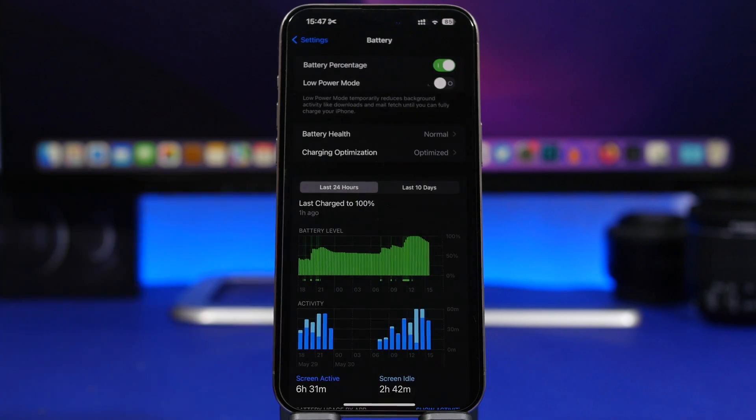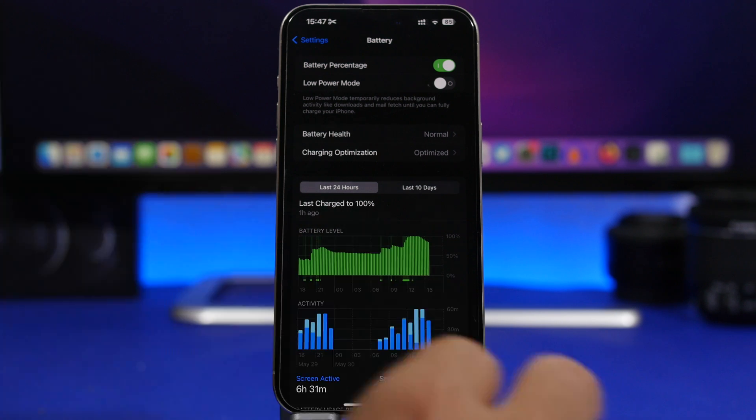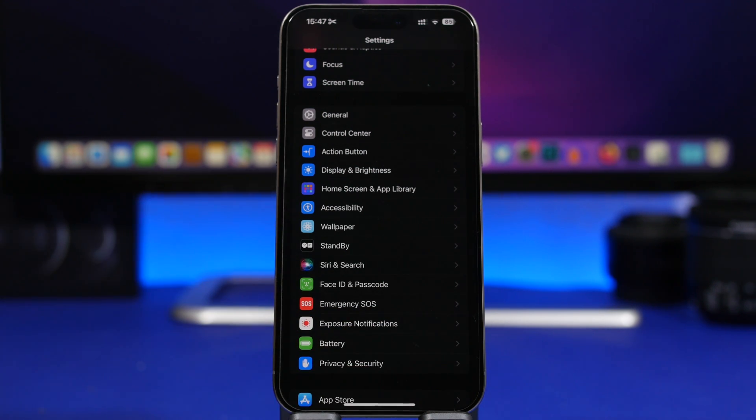Some things you do daily will have a huge impact on battery life, causing you to charge your iPhone way more often. First, don't install beta software on your iPhone unless you need it. I installed it because I need to make videos on it, but otherwise I wouldn't — especially a big release like iOS 18, which is coming out soon.